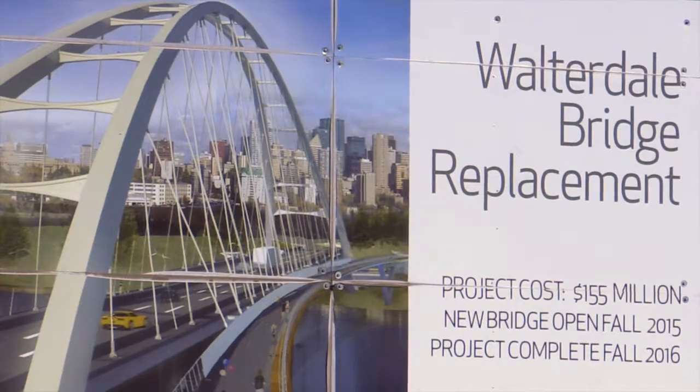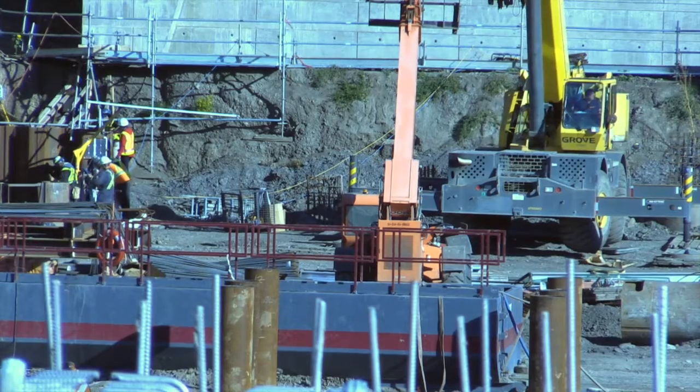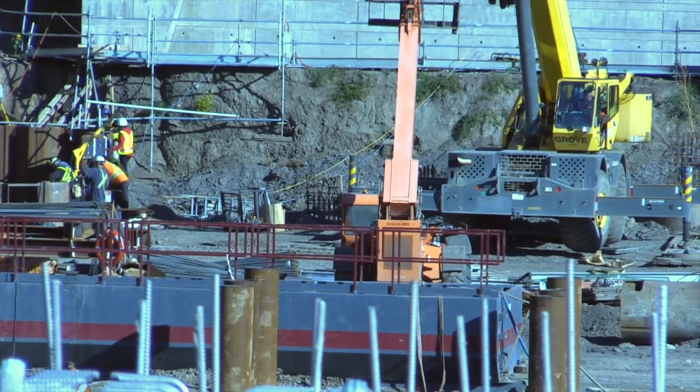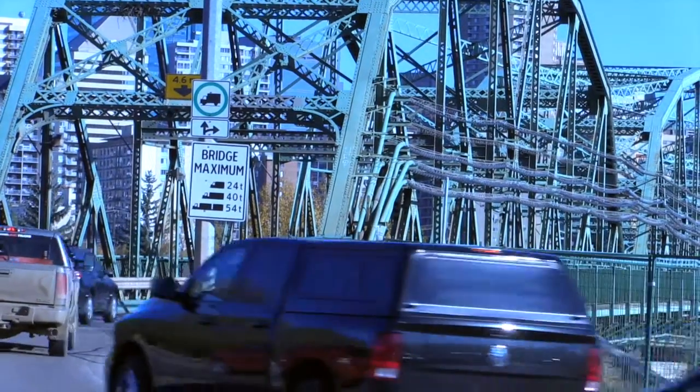There are 42 pieces that all have to be connected together — 21 on each side — and it is like a giant puzzle. It all has to be trial assembled; it has to fit, so when it gets here it's all going to fit together and be assembled.